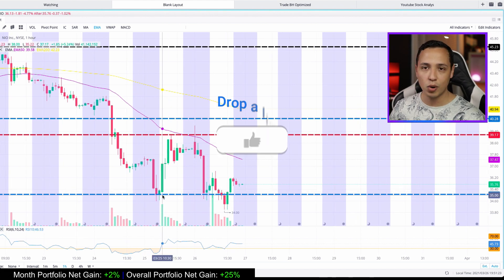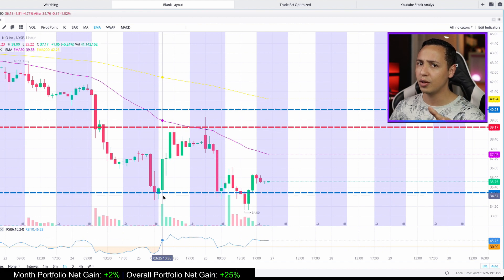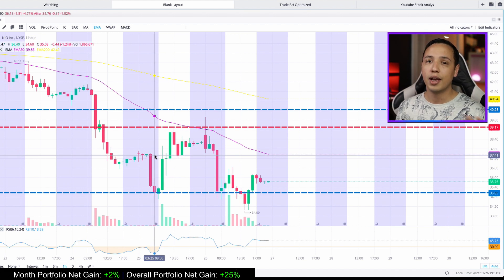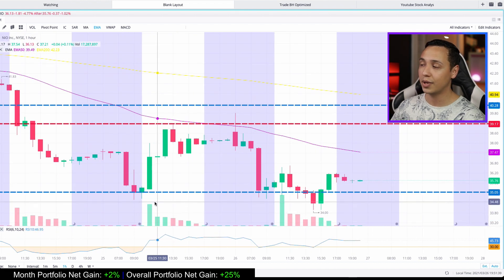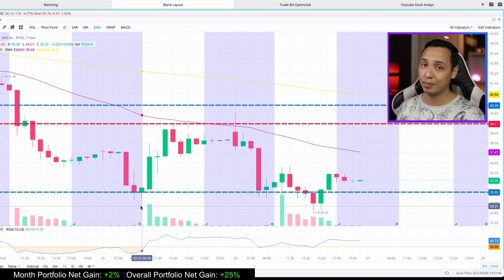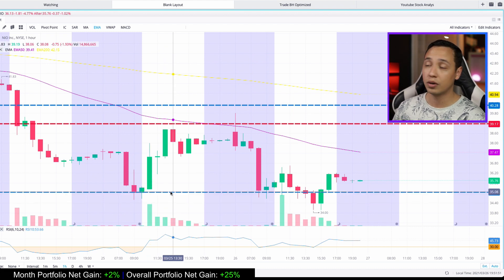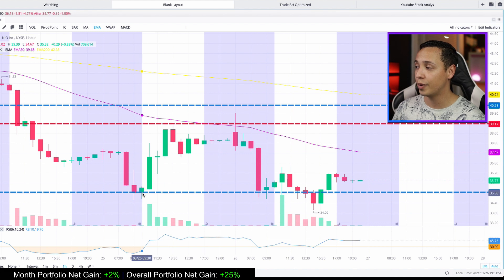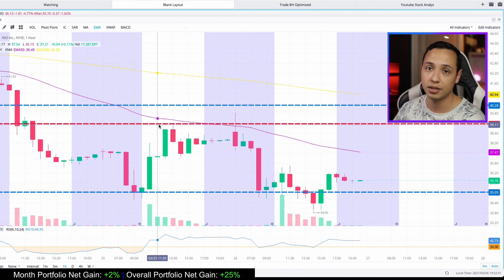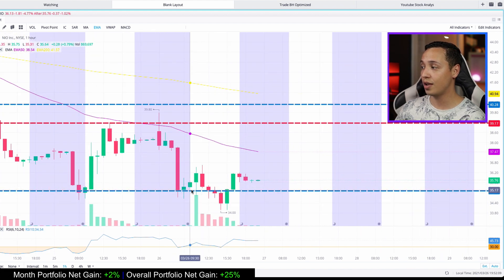I could have gotten into this play earlier. I spoke about it in my Lucid Motors CCIB update video — I said I wouldn't buy NEO in the middle because it was too risky and could come down to $35, and that's exactly what it did. I said if it comes down to $35 I would buy, but I didn't have the capital at the time. I did update you guys on Twitter though — if you followed that play you would have made beautiful money buying around $35 and selling around $39.